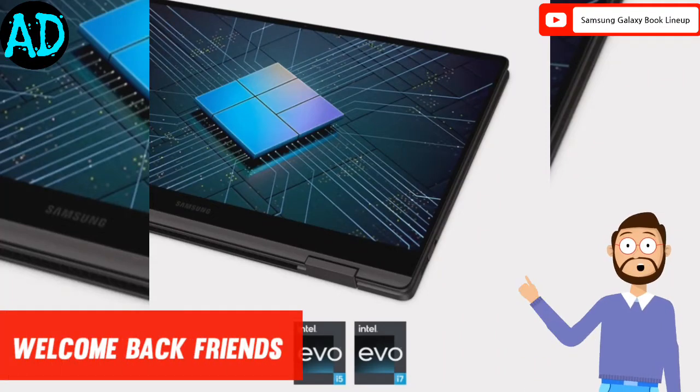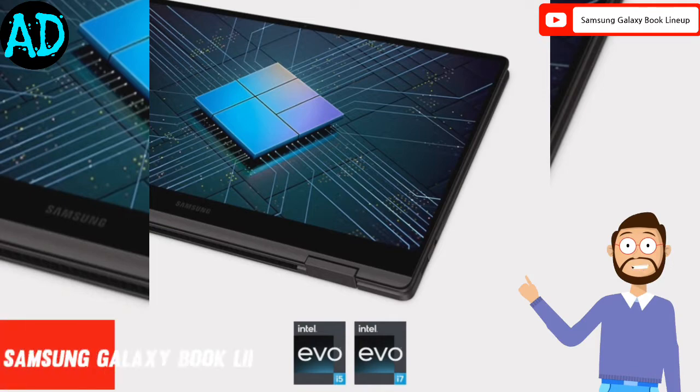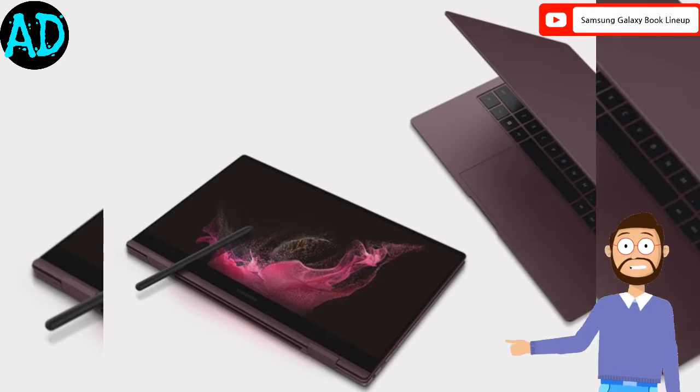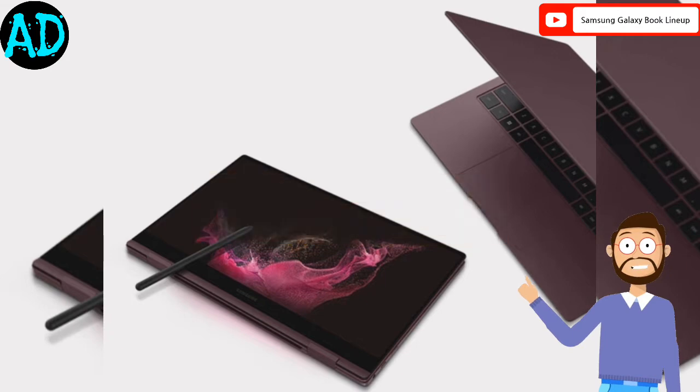Hello friends, welcome to my new video. In this video we talk about Samsung's new laptop lineup. Along with telling the details, I am also sharing some pictures with you so that you will get complete information about this product easily. Please watch the full video. Let's start.